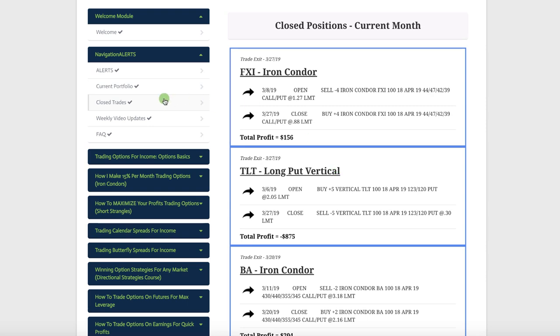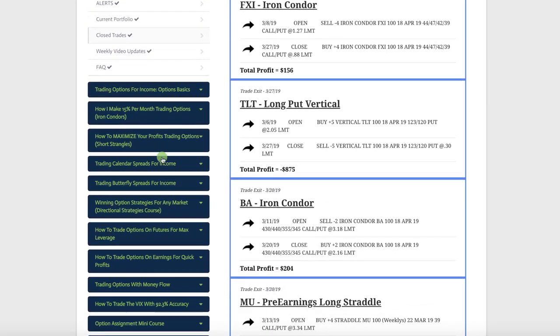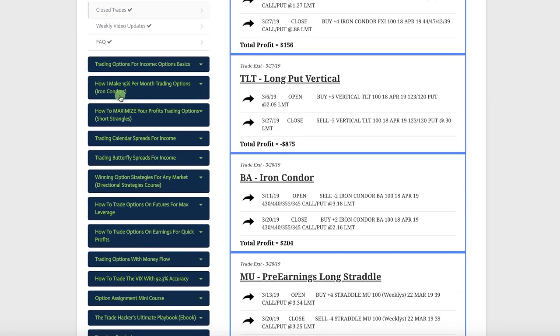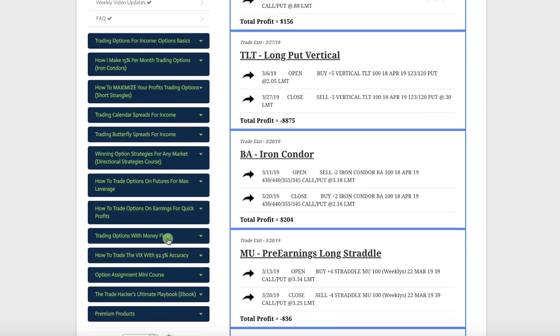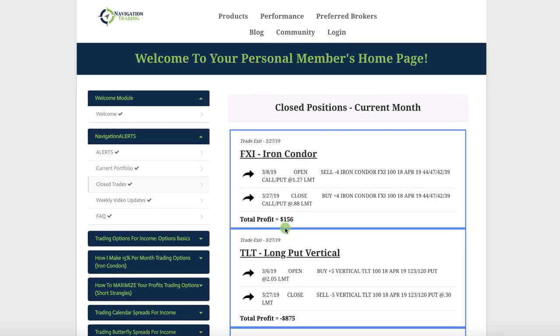All the trades are posted under closed trades in your membership area when you're a pro member. You've also got the current portfolio, all the alerts, and weekly video updates to review all trades. And of course, all of our VIP course training for every strategy we teach — including iron condors, short strangles, calendars, butterfly spreads, directional strategies, futures, earnings announcements, money flow, how to trade the VIX, option assignment mini course, our trade hacker playbook, and the ebook — all here in your membership area.